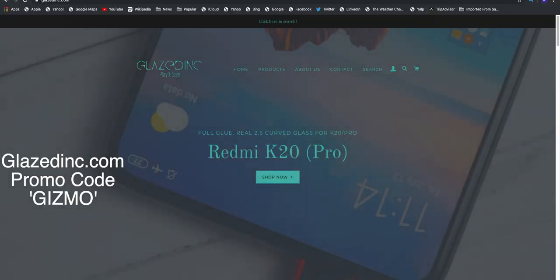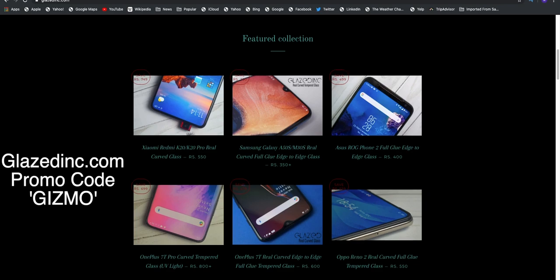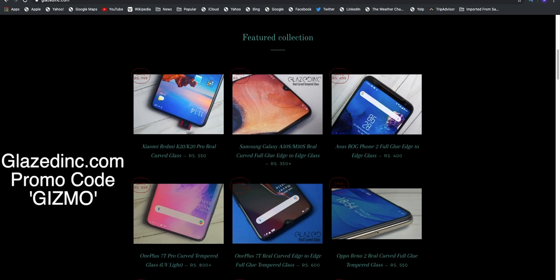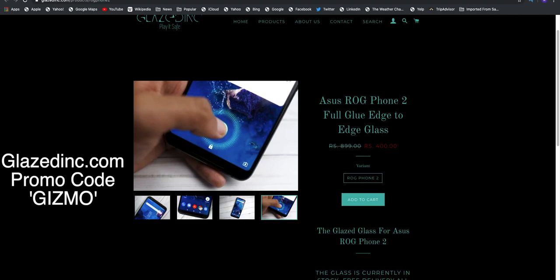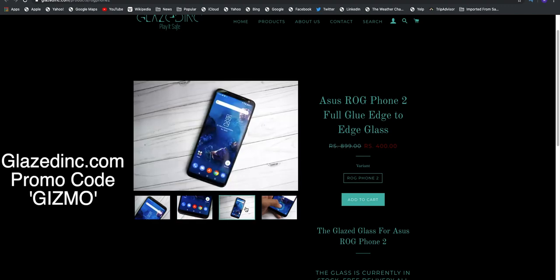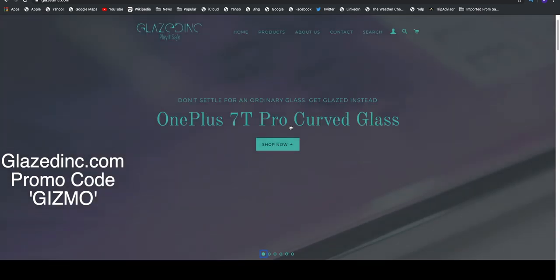If you want to buy ROG Phone 2 or OnePlus 7T, check out Glazedink.com. They have tempered glass for both phones with actual 2.5D curved edges, especially for the OnePlus series. In India, this is the only company offering actual 2.5D curved glass, and they are now also making glass for the ROG Phone 2. Check out Glazedink.com and use promo code Gizmo to get 10% discount.